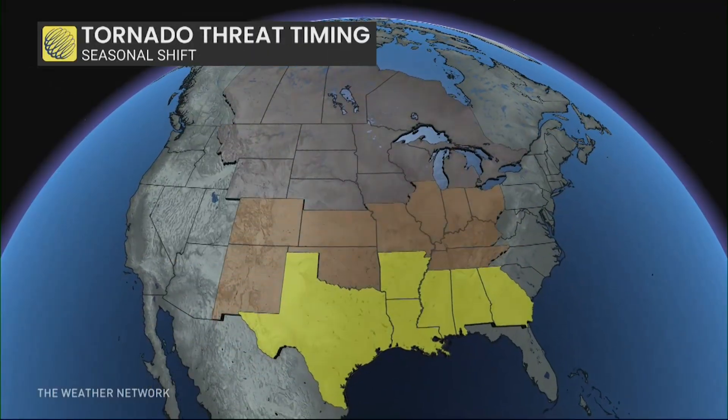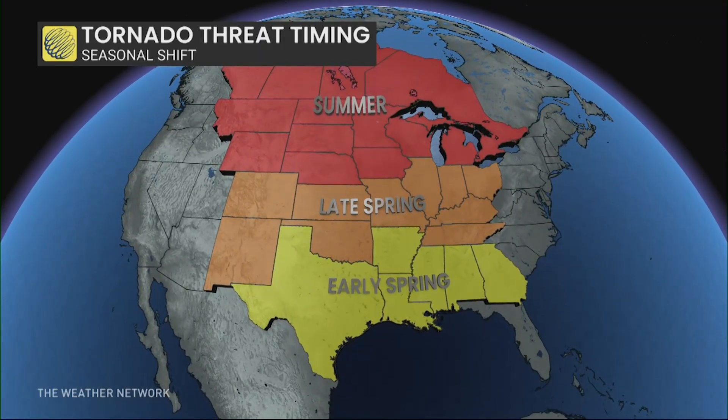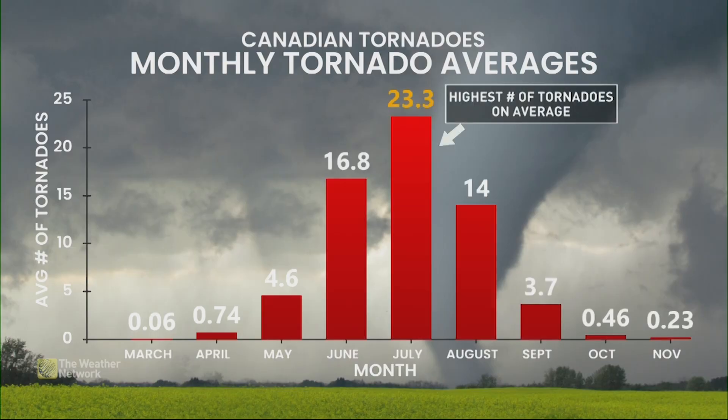We've heard of Dixie Alley — that's the Gulf states — and then we get further and further north. Yes, you can get outlying scenarios where you can get some summer storms in the south and some mid-spring storms in the north, but this is a general kind of pattern. Across the country, July is certainly the most active month by far, but that doesn't tell the whole story.